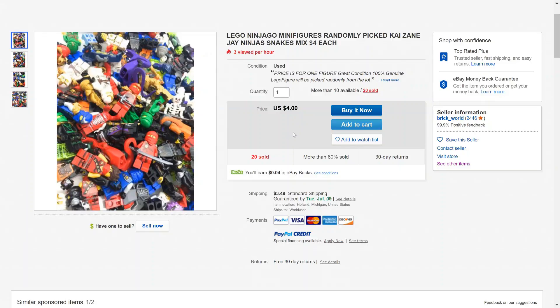Hey guys, what's going on? Spiprix here, back for another LEGO Ninjago video. In this video we're checking out this eBay listing that I found, which I'm pretty skeptical about, but I'm gonna try anyways.